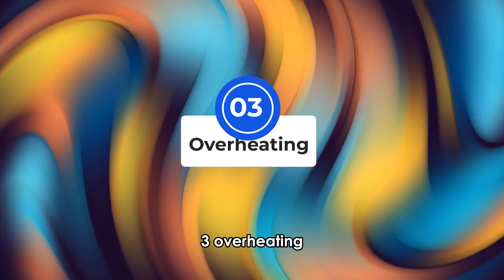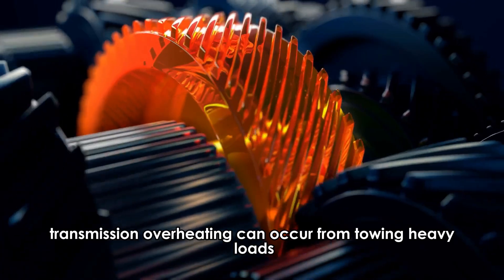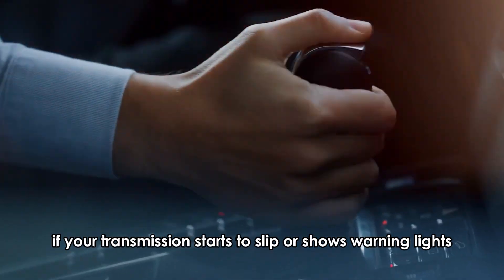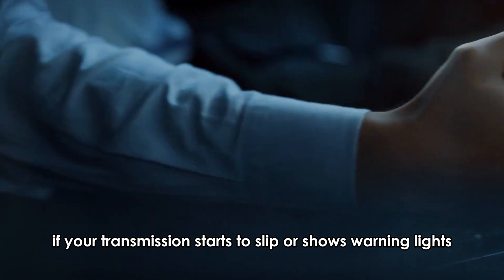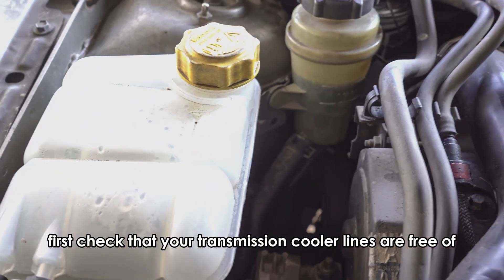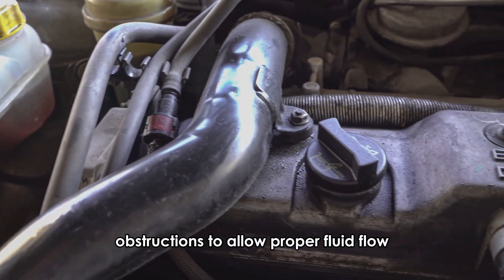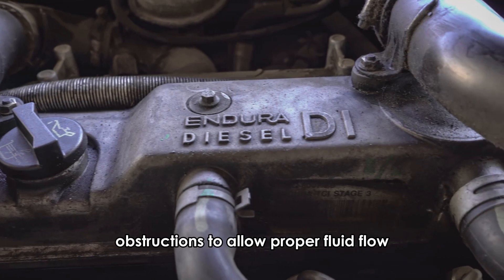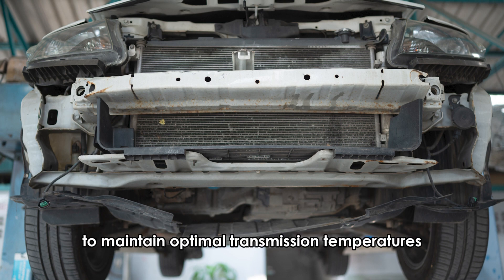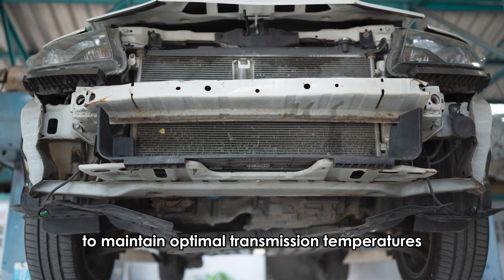3. Overheating. Transmission overheating can occur from towing heavy loads or having a clogged cooler. If your transmission starts to slip or shows warning lights, stop driving immediately. To resolve this issue, first check that your transmission cooler lines are free of obstructions to allow proper fluid flow. Additionally, you can install an aftermarket transmission cooler to maintain optimal transmission temperatures.